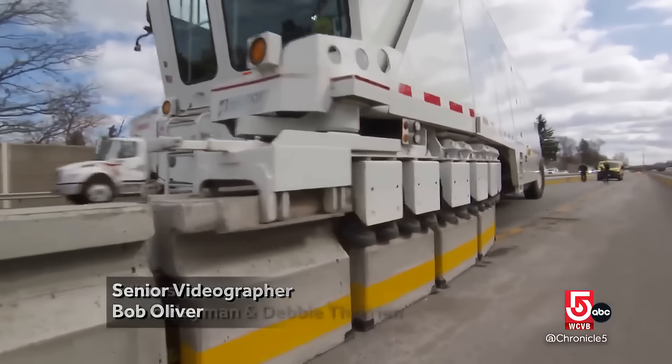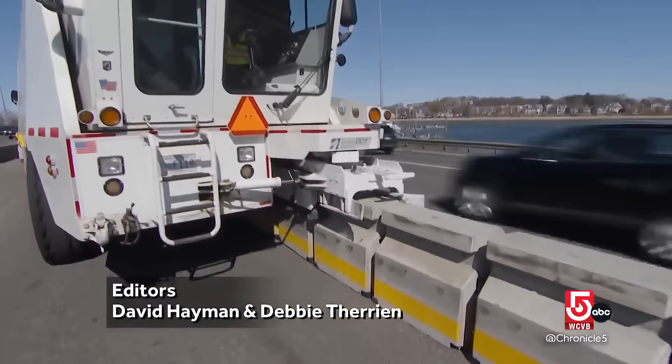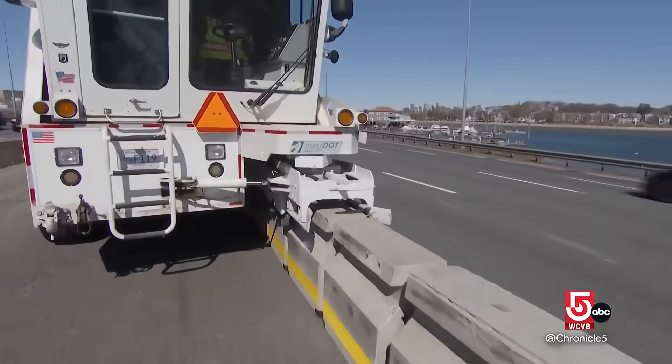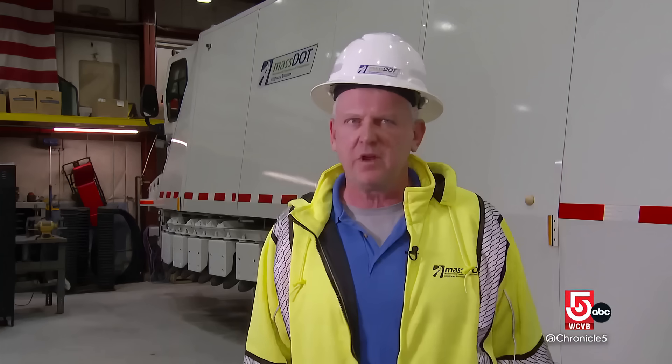So, how does it work? It's like a conveyor — brings all the barriers through the machine like an S-pattern, and it will put away the barriers as it moves. It goes slow, anywhere from five to eight miles per hour.